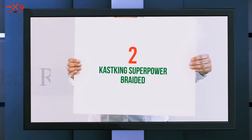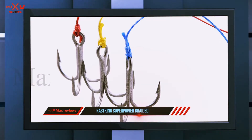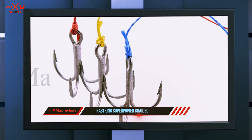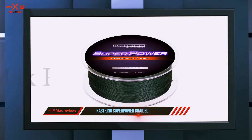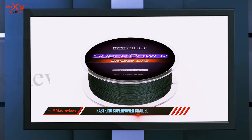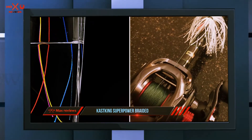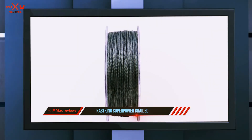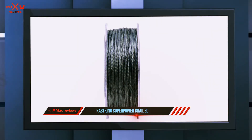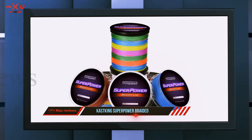Coming in at number two: CastKing Superpower Braided. CastKing Superpower has high abrasion resistance, giving confidence to anglers fishing from shore or offshore. It is a reliable brand with strong interwoven strands. This braid is easy to tie and makes an improved clinch knot. Additionally, it's a supple fishing line that gives anglers better lure swimming action.